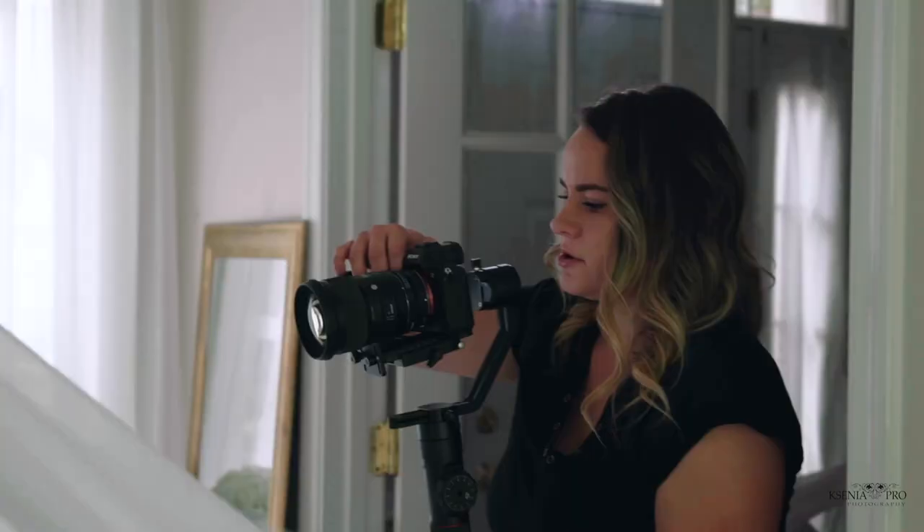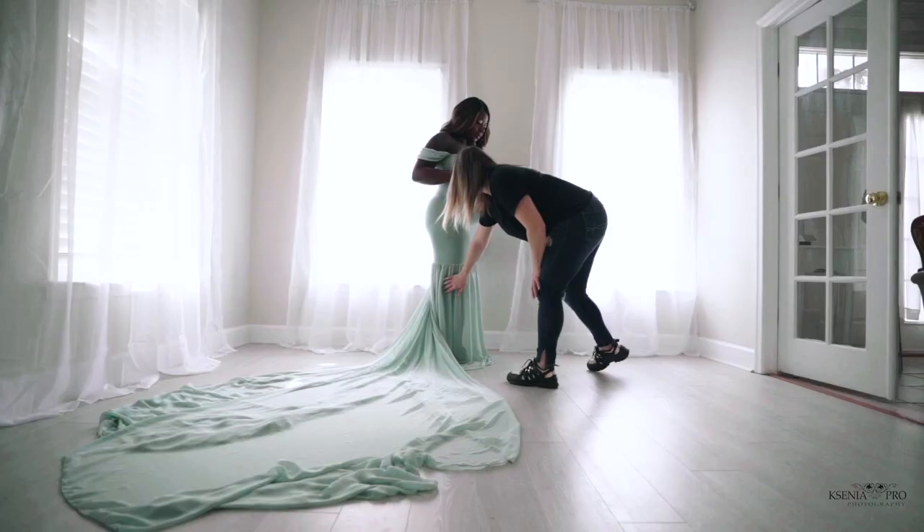Hi everyone! In this video, we're going to talk about how to make a small home-based photography studio work for you.